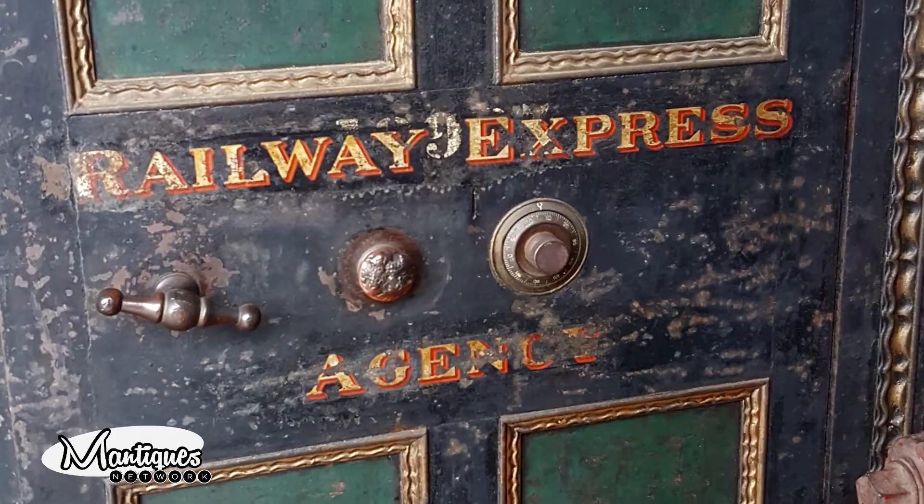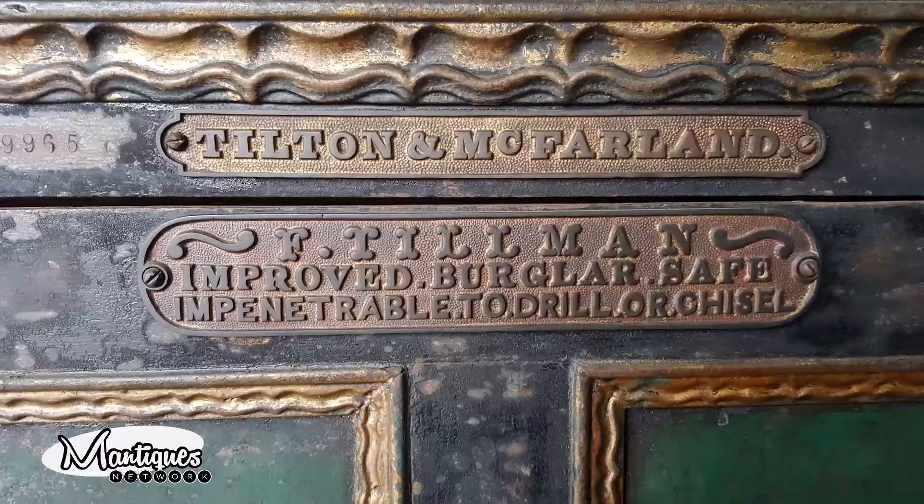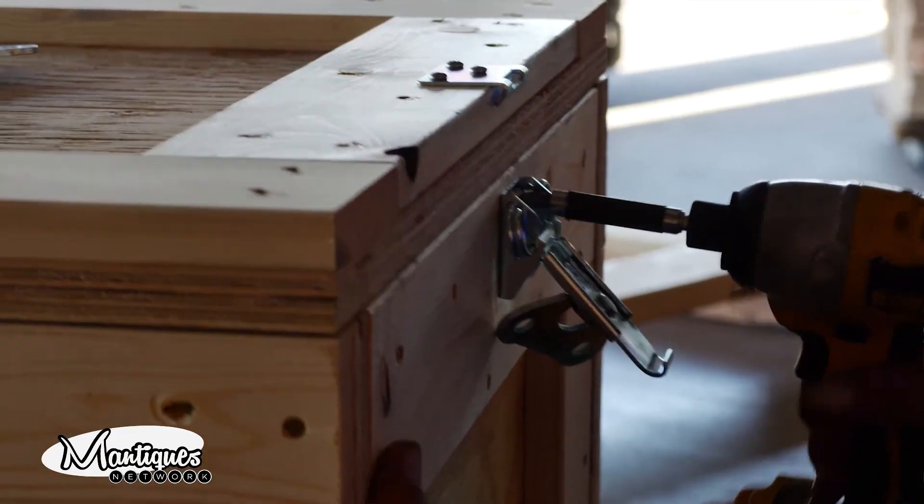If you'd like something restored, we arrange pickup and delivery nationwide. In fact, we just had this safe brought in — the customer did nothing at all — and then it will be re-delivered to him. Shipping is no problem, folks, and we do it at our favorable prices. So give us a call and let us get started on your restoration.